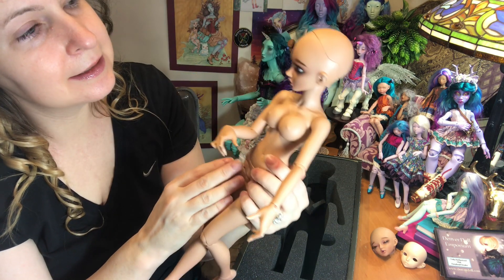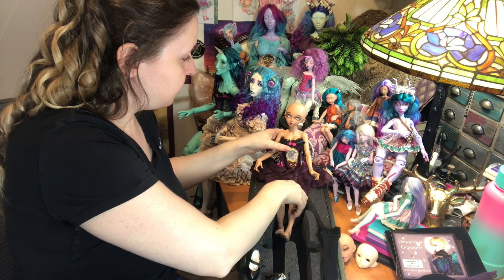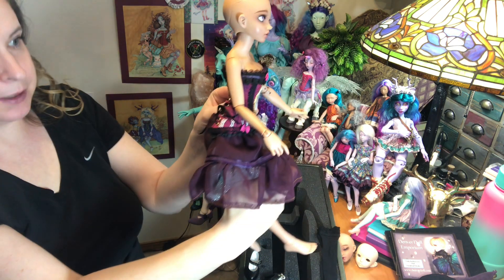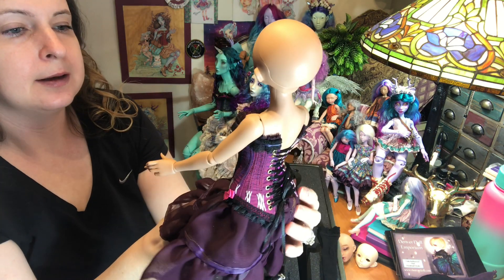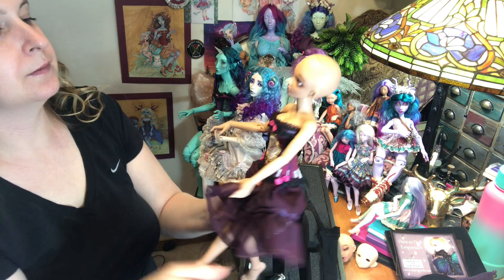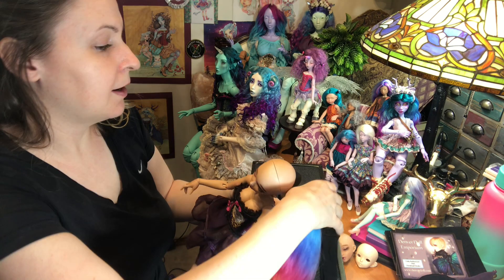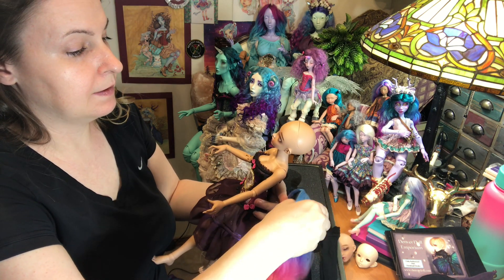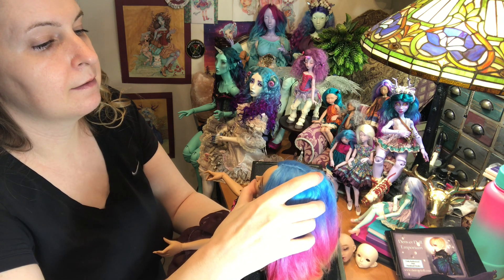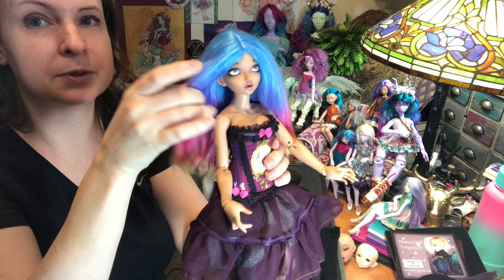Let's get her dressed, get her a wig. I've got her some clothes to wear for now — a beautiful Raulken corset, I love this one, and a skirt that I made a long time ago. I've got a wig for her — this is a Purple Heart BJD wig, and everyone always steals this wig because it is gorgeous. So my Chloe is going to steal it today. It's such a gorgeous, pretty wig — it's amazing.